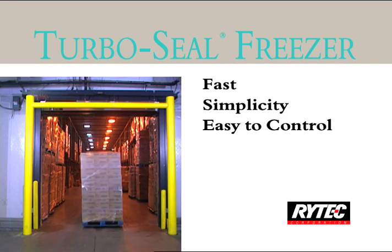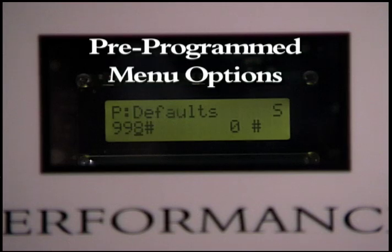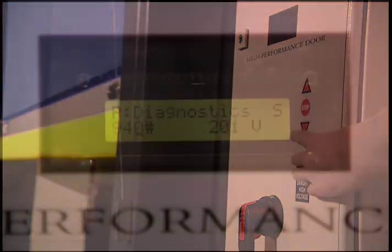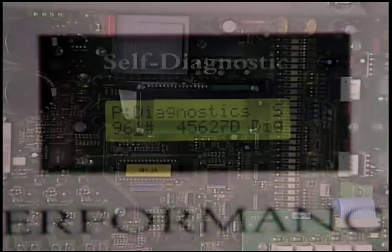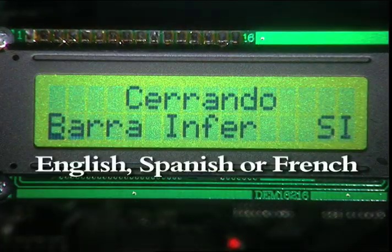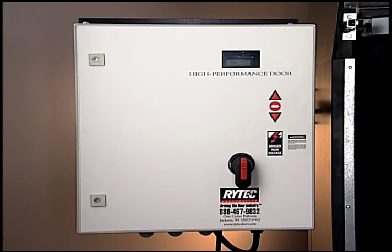Ritek's state-of-the-art System 3 AC drive and controller controls the door's operation. It has pre-programmed menu options, advanced motion control, self-diagnostic capabilities, and a two-line 32-character LCD display in English, Spanish, or French. This makes the door easy to set up, operate, and maintain.